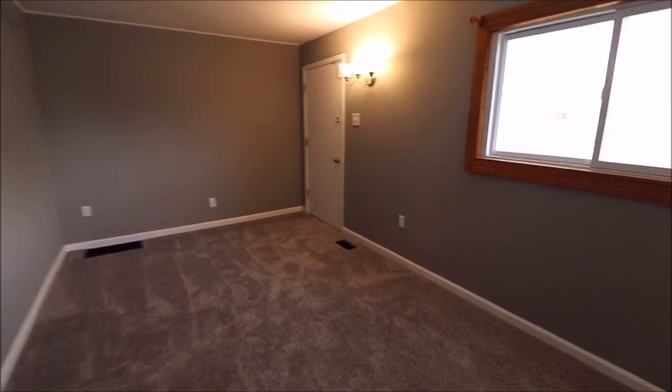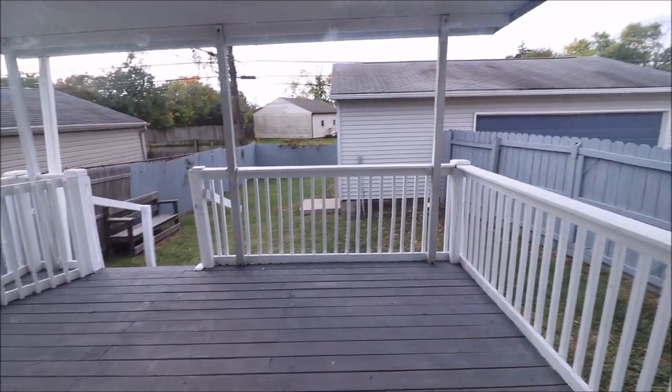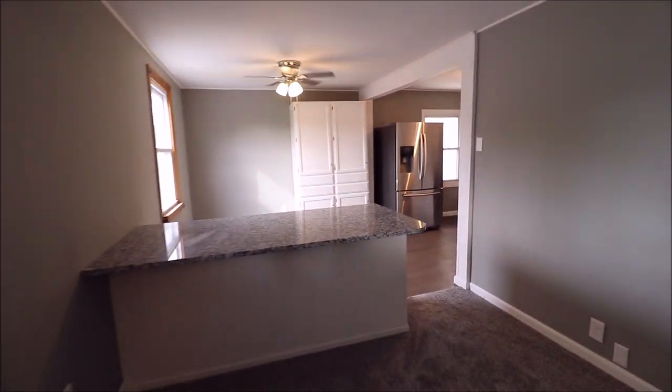This takes us out to the back porch, into the side entrance of the garage, and there's a huge covered back deck here as well. Just a fantastic first floor.